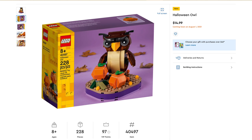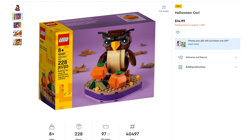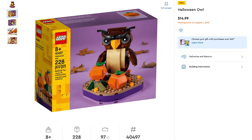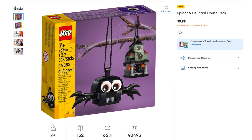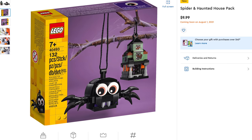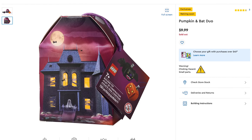Next Lego theme is Seasonal Sets. First is the Halloween Owl, set number 40497, includes 228 pieces, retailing for $14.99 — definitely going in my shopping cart tonight. As well as the Spider and Haunted House Pack, set number 40493, includes 132 pieces, retailing for $9.99. A little disappointed it doesn't come in that cute box from last year.